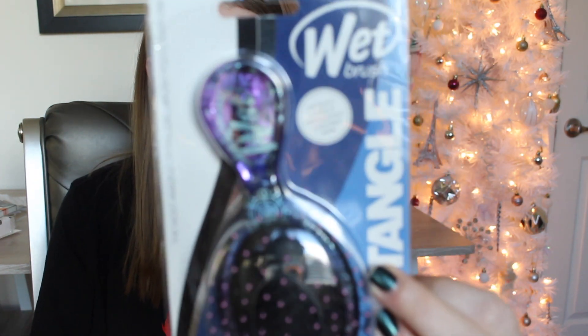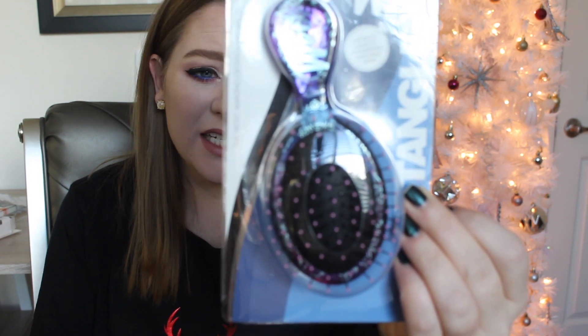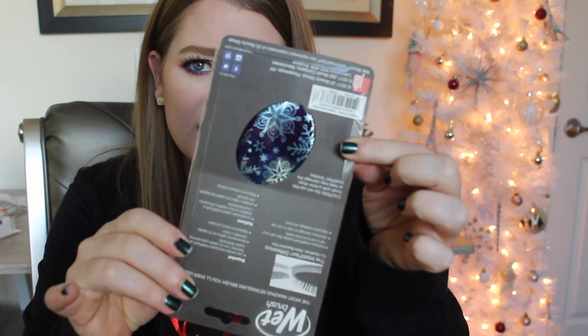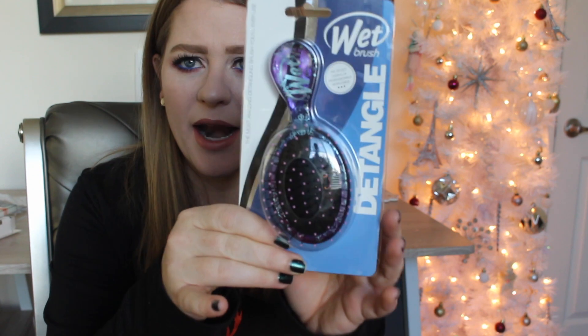The first thing I thought was brilliant was the Wet Brush. I know we've talked about the lint situation, but if it's in your purse you're obviously not going to use it as much. They have winter prints — look at how stinking cute this is. I got this for myself and I think it was only like four dollars. I got it at Target — they had an end cap full of little stocking stuffers.